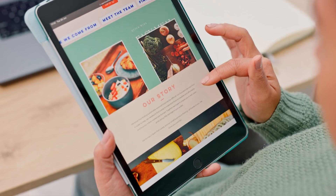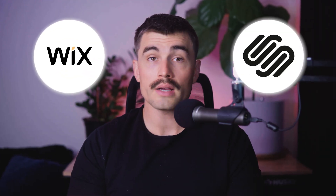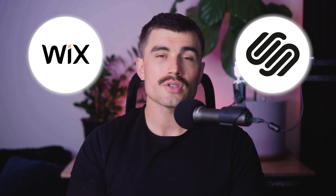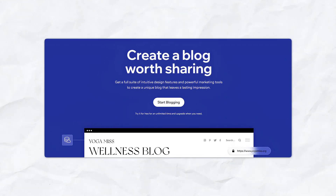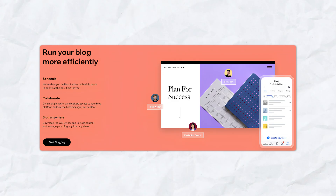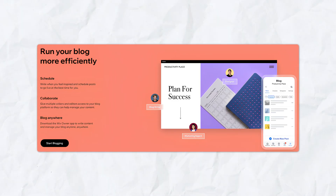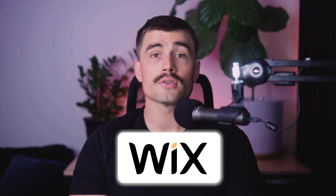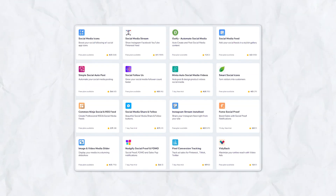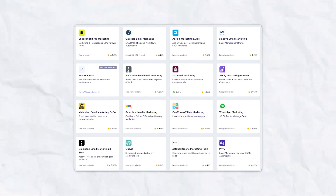Blogging is a significant aspect of many websites, and both platforms offer robust blogging tools. Wix's blogging platform is easy to use and integrates well with other Wix features. You can schedule posts, add tags, and include various media types. Wix's App Market also offers additional tools to enhance your blogging experience, such as social media integration and email marketing apps.